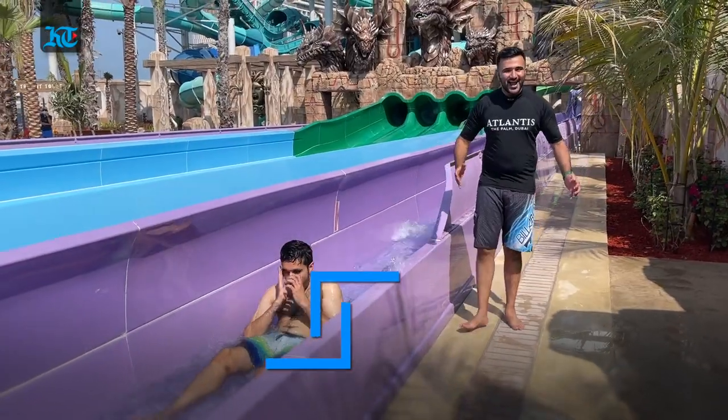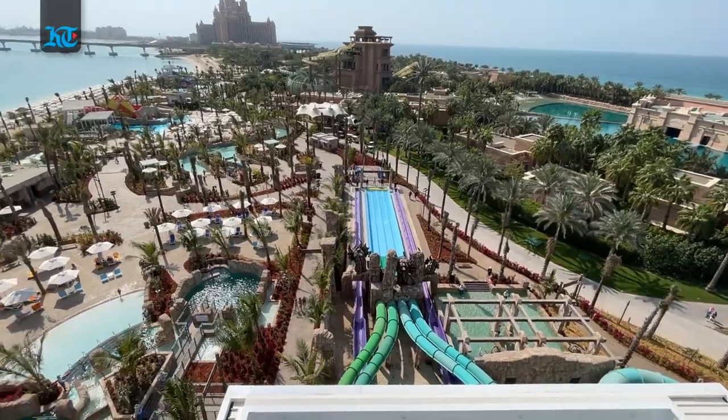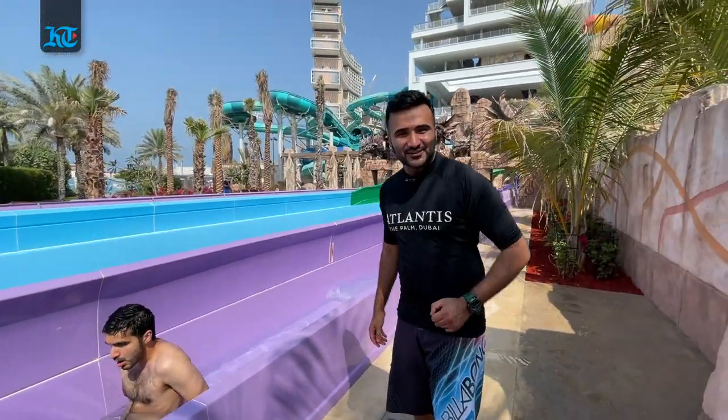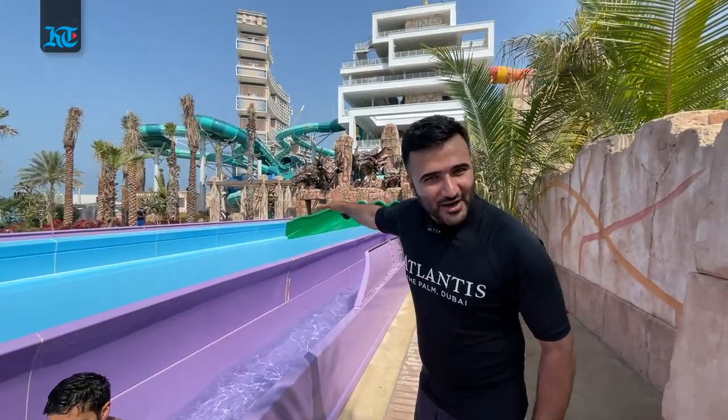This looks very thrilling — this is now the Middle East's tallest vertical drop. It sounds scary but we are going to try it out together. So join us in exploring the new Trident Tower.